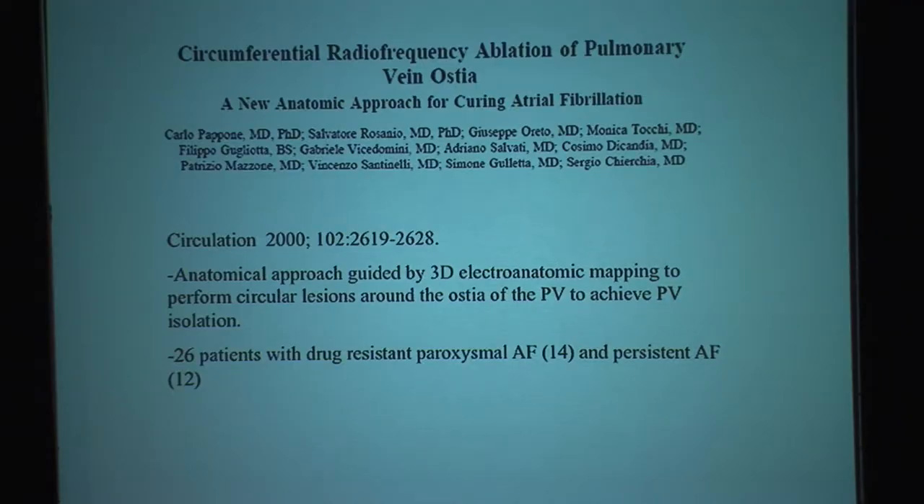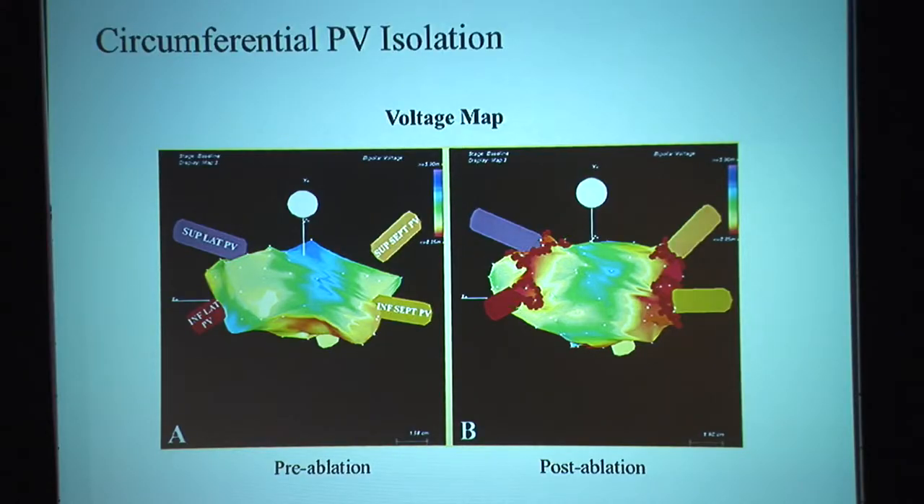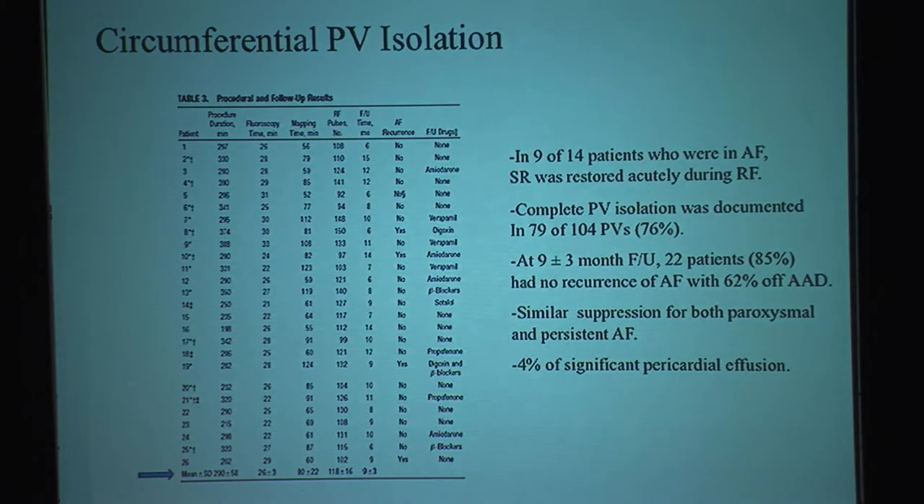They used 3D mapping in 26 patients with drug-resistant paroxysmal atrial fibrillation, among whom 12 patients had persistent AF — they had been in atrial fibrillation for at least a year or more and had failed all drug therapy. Using 3D mapping, they identified the superior left, inferior left, superior right, and inferior right pulmonary veins. The substrate map shows red as scar up through purple as normal live tissue. They isolated all pulmonary veins, ablating around each one to disconnect them from the left atrium, so the red signal after ablation is all scar with no conduction between the pulmonary veins and the left atrium. They found great success: at nine months follow-up, 85% of patients had no recurrent atrial fibrillation.